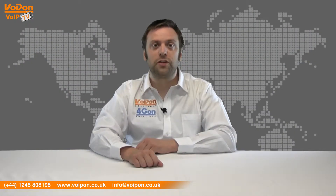Today we're going to look at the MV374, a four-channel GSM gateway from Portek. So let's get started.